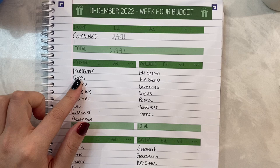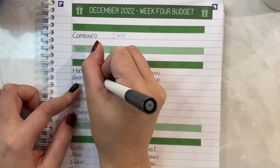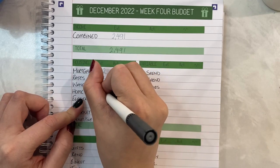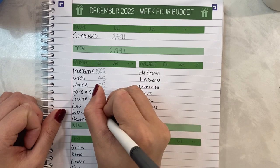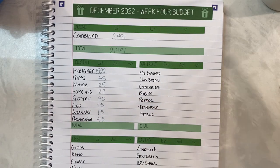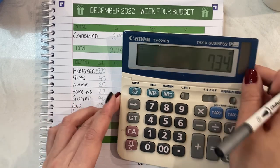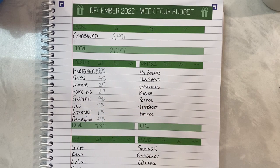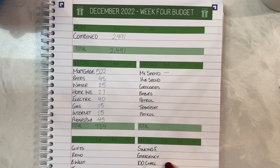Down to housing. For our mortgage I want to put in $522 into our mortgage expense fund. $45 for rates, $25 for water this week, home insurance $27, electricity $40, gas $15, internet $15, and phones and subscriptions $45. Calculating that up — equals $734.